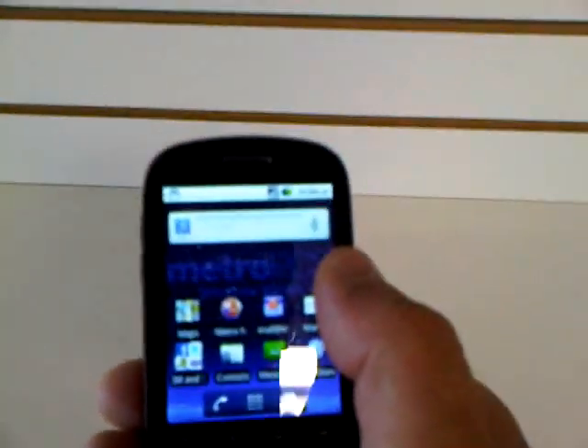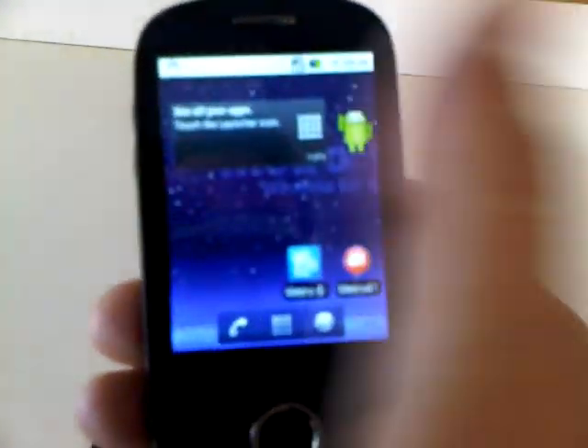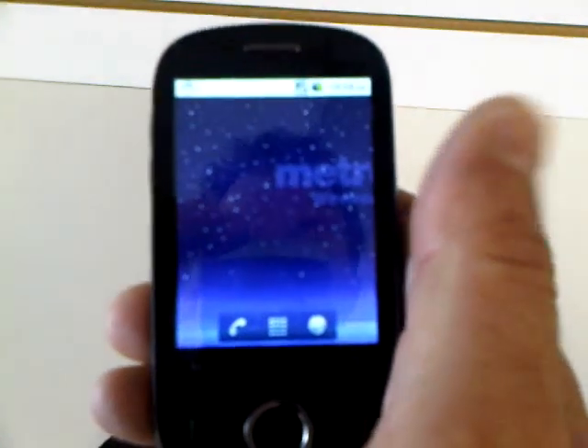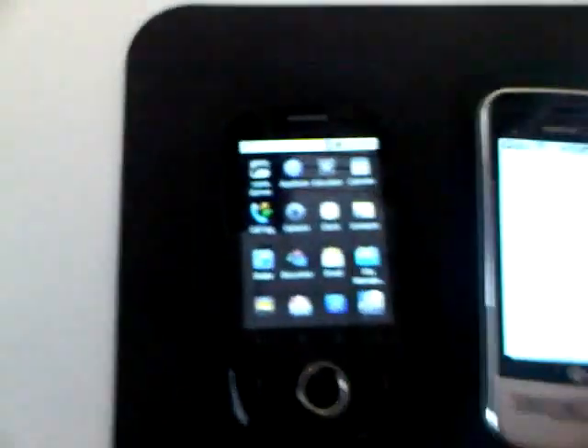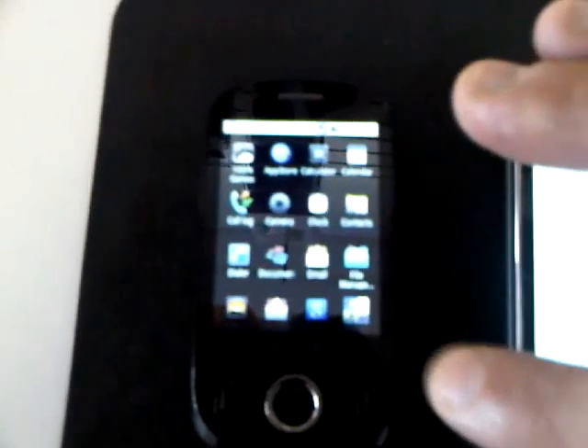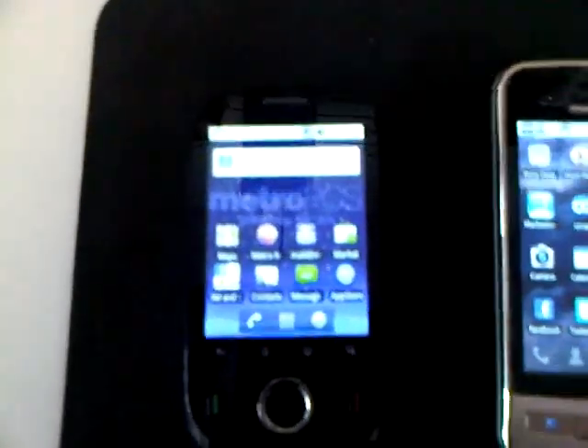Now let's go over to the M835. Let me unlock it. I'm going to try to go just as fast on this one as I did on mine. You see, it takes a couple of seconds — just a little bit longer for those screens to show up. So there is a little bit of delay on the Huawei M835. Going into the main menu, it's a little bit slower when it transitions. Back to the main menu, and scrolling — it's a little bit slower, as you can see. I kind of have to drag my finger a little bit on it.